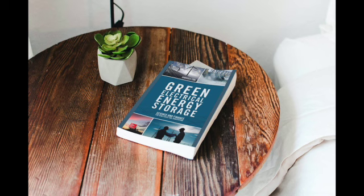Green Electrical Energy Storage is a comprehensive guide that offers insights into the intricate world of energy storage technologies. The book takes a deep dive into energy storage, specifically electrical energy, and its importance in our modern world. The author highlights the significance of energy storage in developing sustainable and eco-friendly solutions to combat the adverse effects of greenhouse gas emissions and climate change.